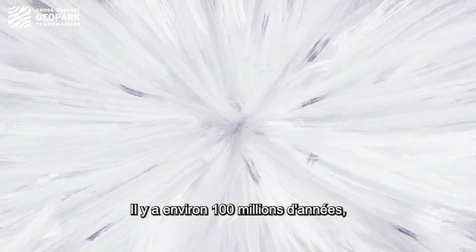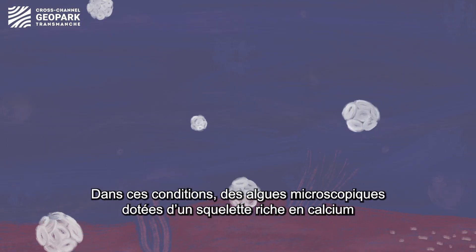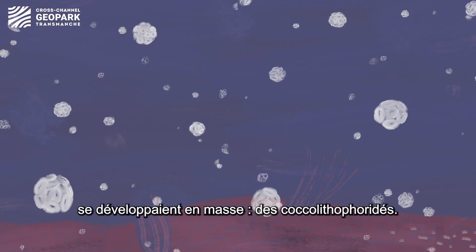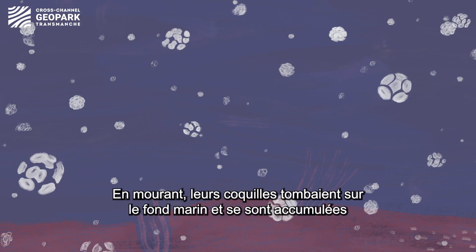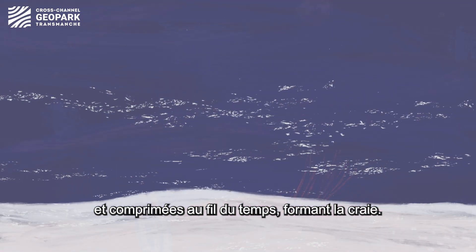Travelling back 100 million years, much of Western Europe was covered in a warm sea. Here, coccolithophores — minute single-celled algae with small calcium-rich skeletons — thrived. As they died, their tiny shells fell to the seabed and were built up and compressed over time to form chalk.